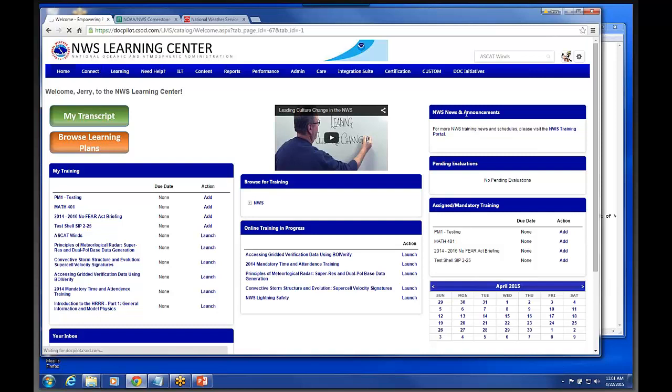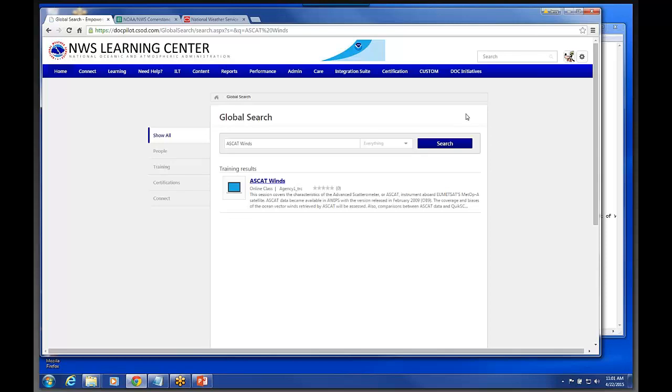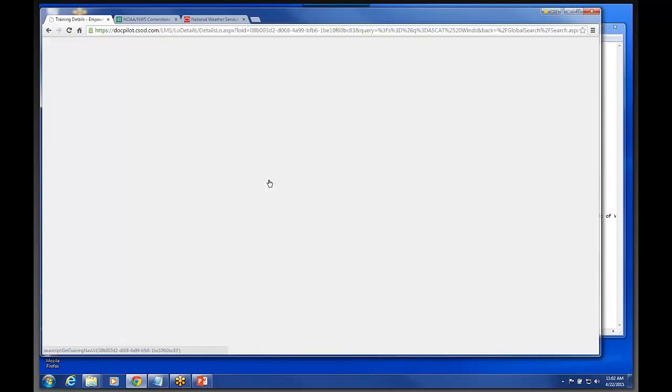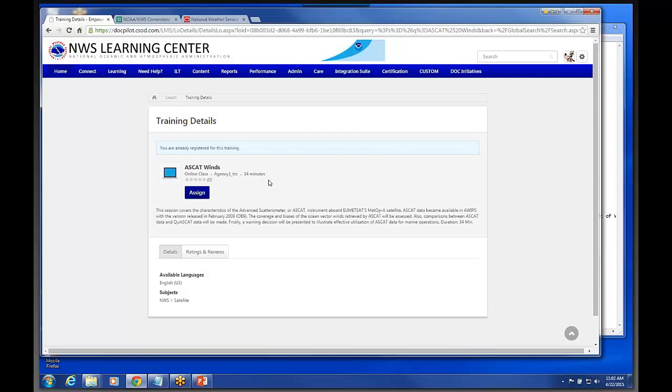This is a pilot site so it's taking just a second. But it would pull up the training item and I could simply launch the training just by clicking on it. One of the things this system will have is a request button — you'll click on launch and it'll come up on the right-hand side saying 'request training.' I'll see if I can find one to show you that.